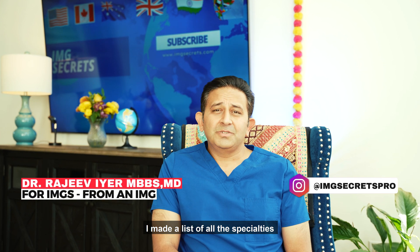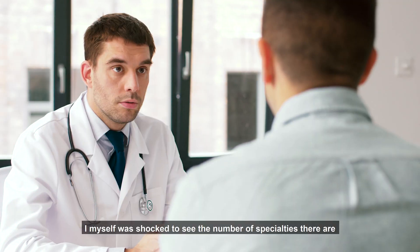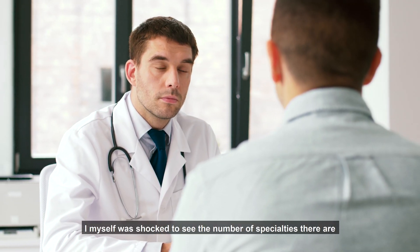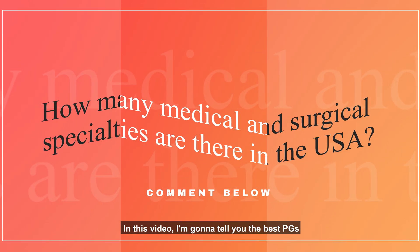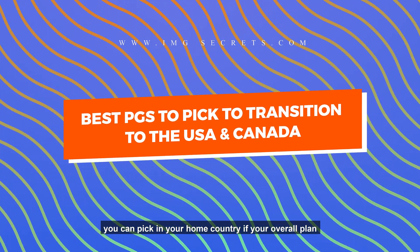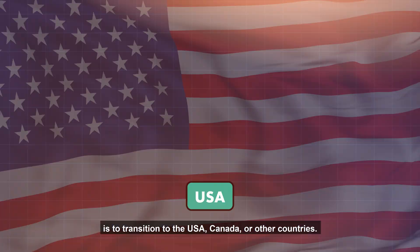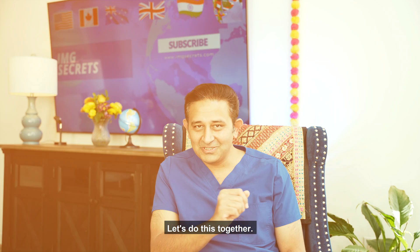I made a list of all the specialties that exist in the USA. I myself was shocked to see the number of specialties there are. Can you guess how many there are? In this video, I'm going to tell you the best PGs you can pick in your home country if your overall plan is to transition to the USA, Canada, or other countries. Let's do this together.